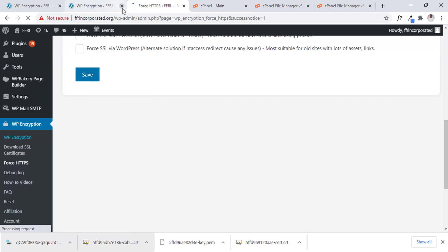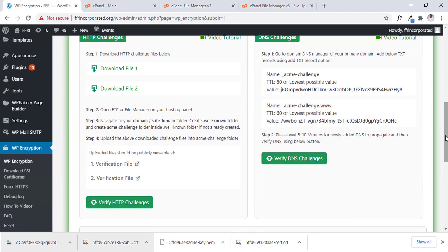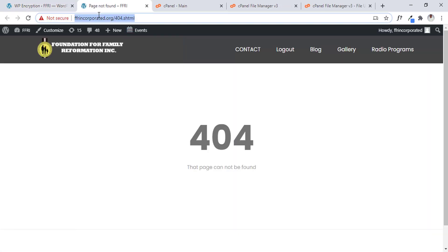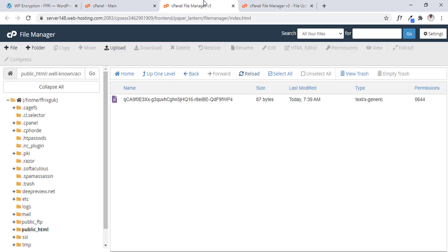Let's go back and do this again to see if it's going to actually work. Let's scroll down and cross-check, and re-verify. Still not working. Which means there are some other things we have to do. Let me show you — let's go back into our file manager, our cPanel, and search for SSL.